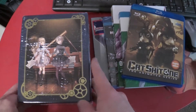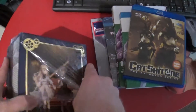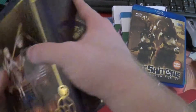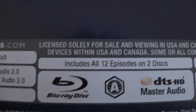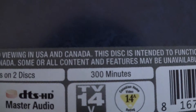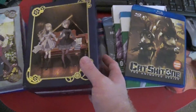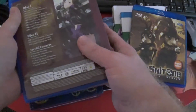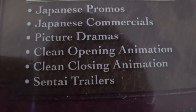This is the Princess Principal Limited Edition. I think I've seen the name pop up a couple of times. We've got English Dub, we've got Region A, 12 episodes on two discs, 300 minutes. I'm trying to decide what kind of anime this is - is this a bunch of princesses learning stuff? Are these people actually all female? Two special features: Japanese promos, commercials, picture dramas, clean opening and ending, and Sentai trailers.